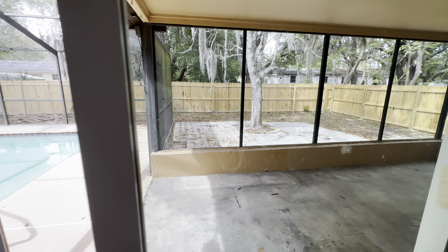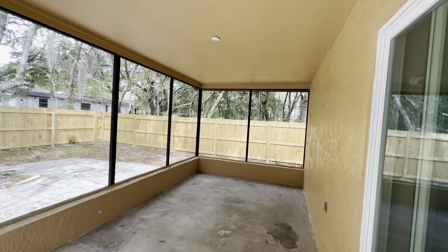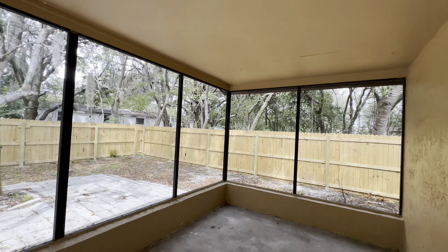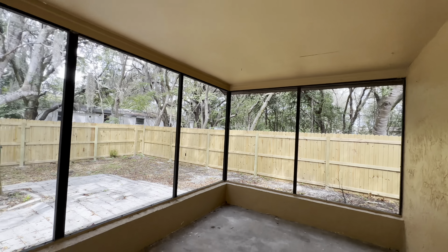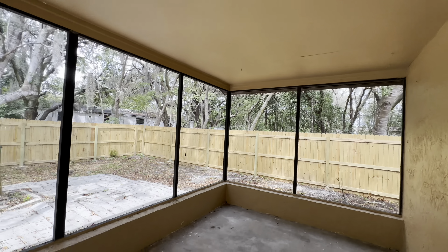Bedroom number three is right here — couldn't get the light on, so that's why it looks a little dark in here. And then here is your family room slash living room. We'll go outside and take a look at the pool in a second.